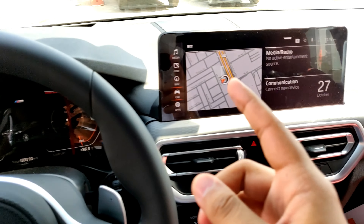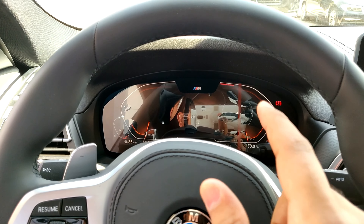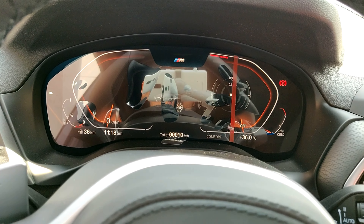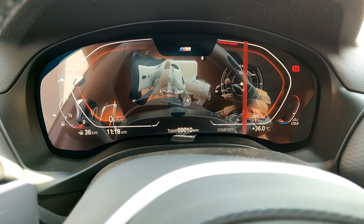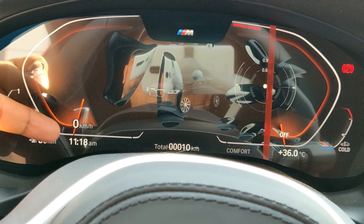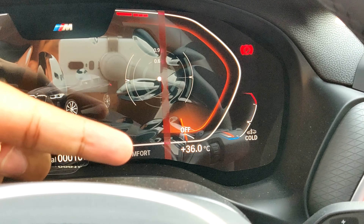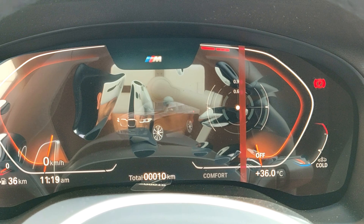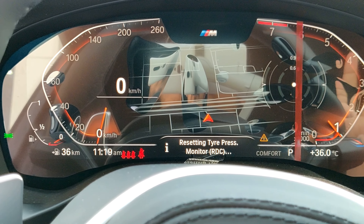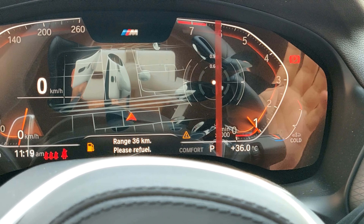Both displays are 12.3 inches. The touchscreen infotainment and the newly designed full digital instrument cluster are new for the 2022 model year — the previous one did not have this full digital cluster — and you also get the new iDrive 7 system. In the cluster you can see fuel level, range, time, trip info, drive mode, outside temperature, engine temperature, and a rev counter.